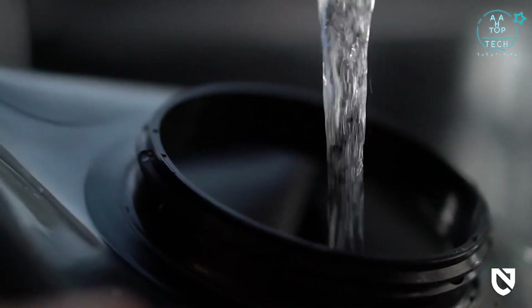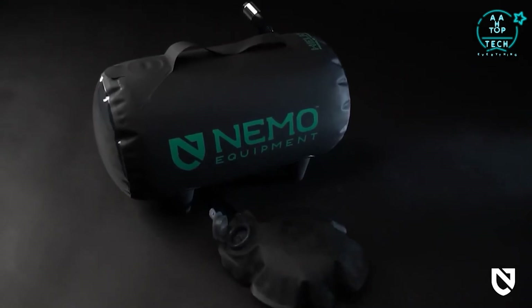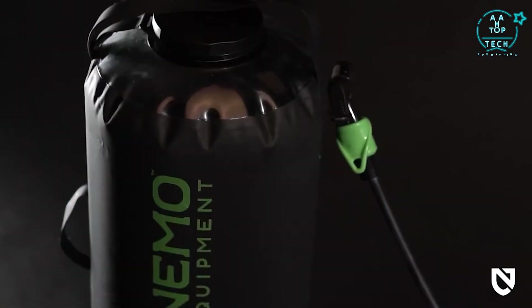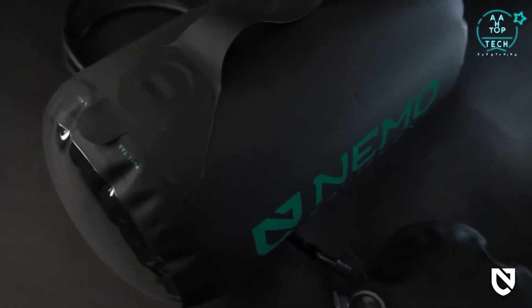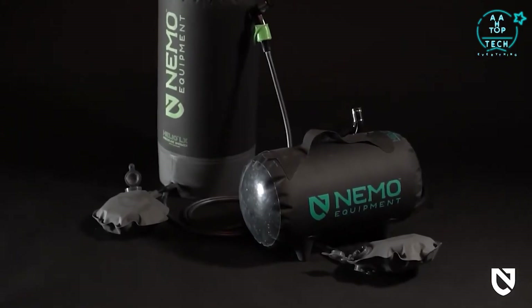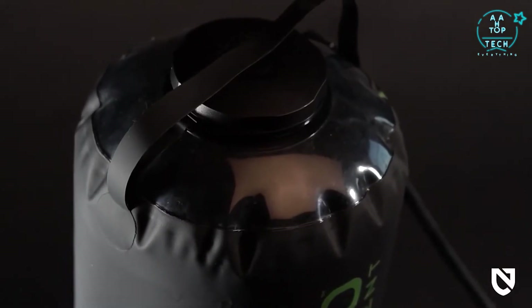Both models offer an easy-to-fill tank so you can get the water you need anywhere you adventure. Both models feature a resilient bladder that can absorb the sun's rays to warm up your water gradually, and is strong enough to be filled directly with hot water for the ultimate in camp luxury — a hot shower.